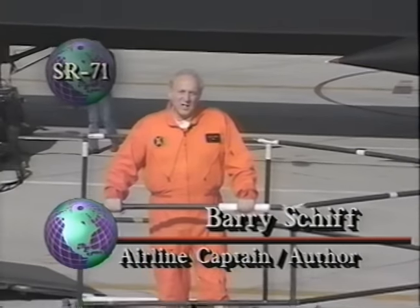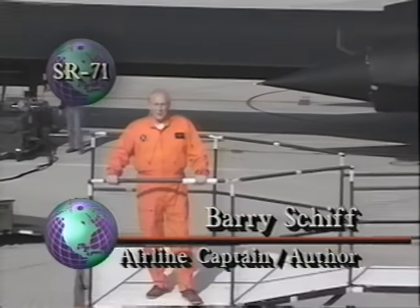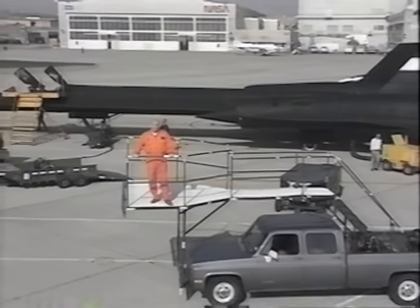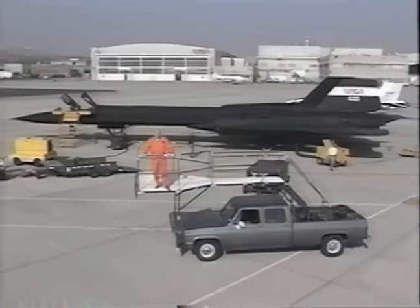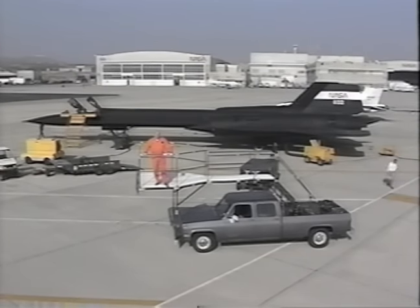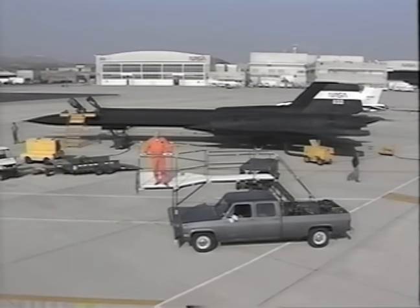Simply stated, Lockheed's SR-71 Blackbird is the fastest, highest flying jet airplane ever built. It can fly from sea to shining sea in only an hour. Now, what is such an exotic military airplane doing on Wonderful World of Flying?